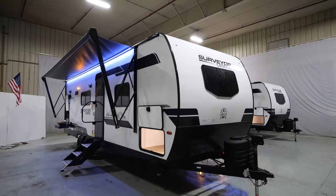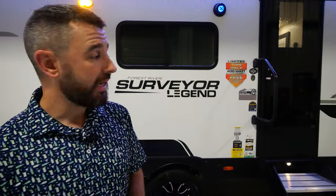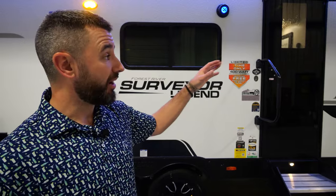Outside the 252RBLE, a couple of construction items to mention. We're using Azdel composite material behind the fiberglass — everywhere you see fiberglass, you're going to have Azdel behind it. It's going to protect you from moisture, delamination, rot, and mold, and it's also a better insulator. We've got aluminum framing throughout, laminated sidewalls, rear walls, floors, and slide outs completely. You've got aluminum framing around every single opening in this unit — just a better-built structure in the Surveyor line.